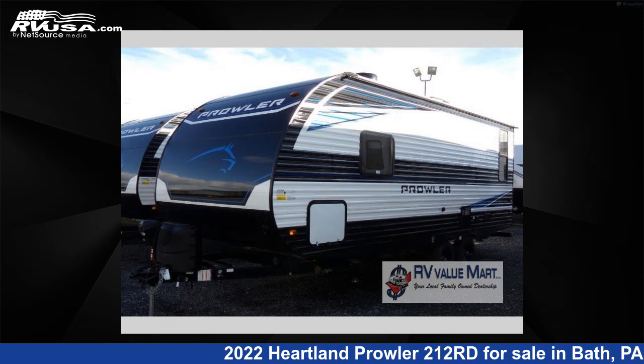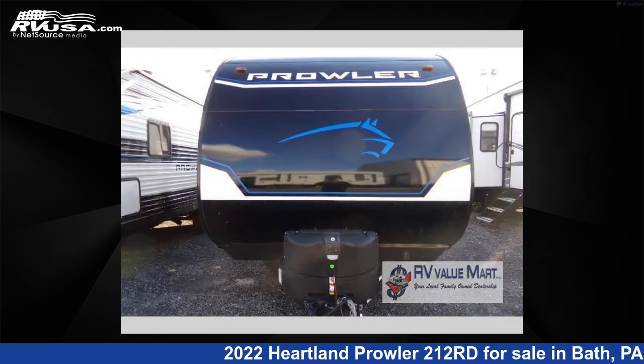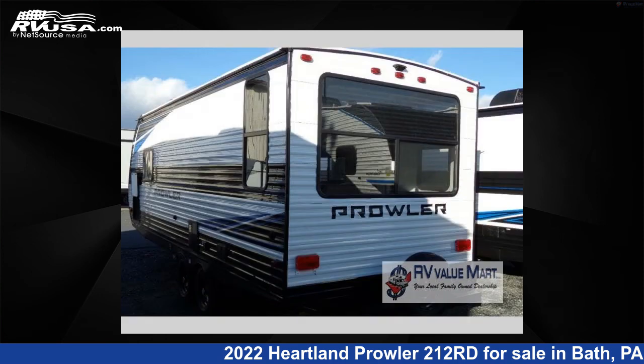This new Heartland is 25 feet 0 inches in length and features a Malibu interior, sleeps 4, and 4,142 gallons freshwater capacity.